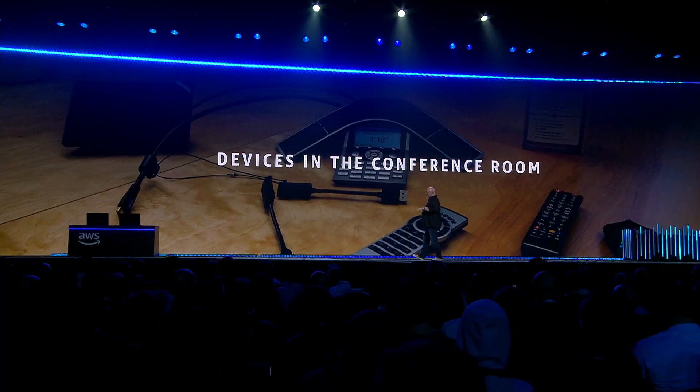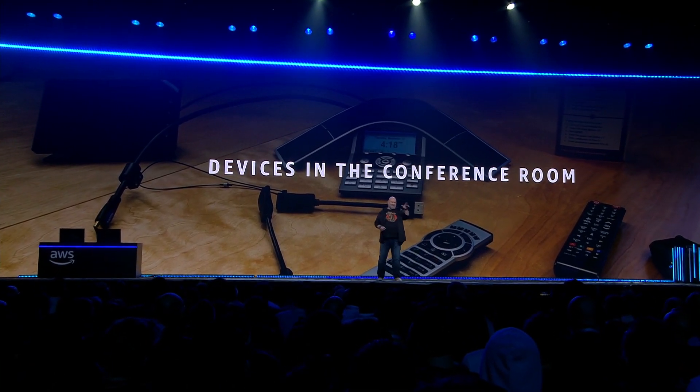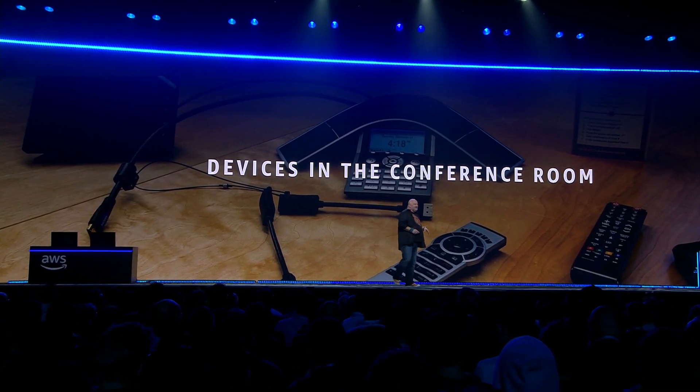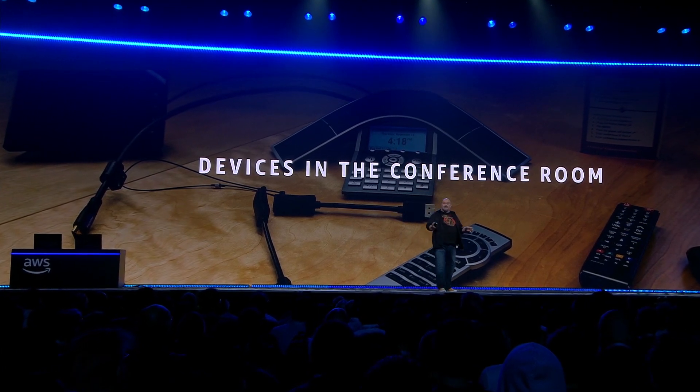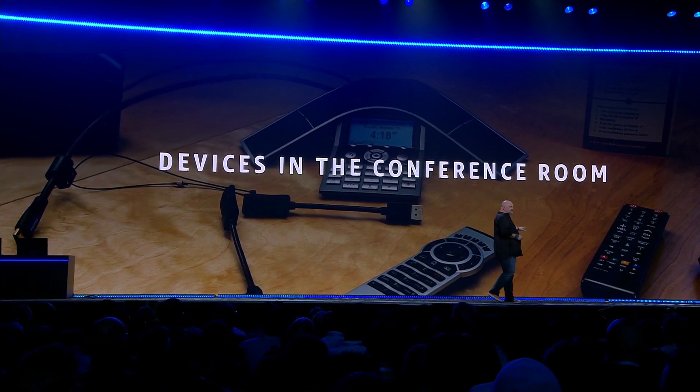Next to home automation, I think there's another area where we have lots of devices that annoy the heck out of us — at least me. And that's your comfort room at work. I don't know if you've ever tried to connect your laptop to the presenting device that you have, or find the printer. And that's why meetings always start ten minutes late.